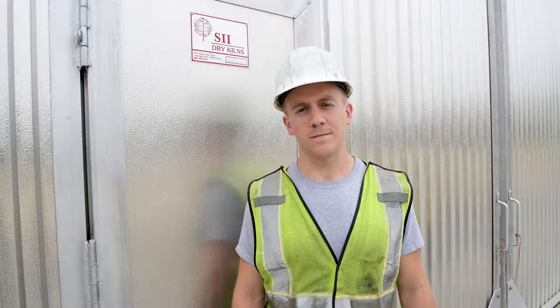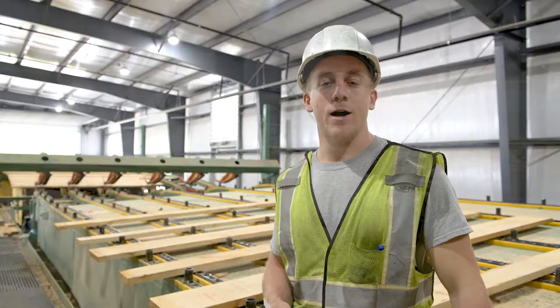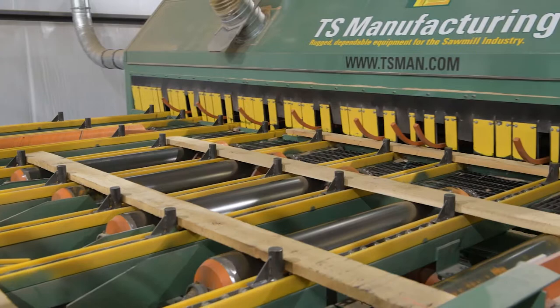We have a brand new modern kiln dried line made by TS Manufacturing that gives us the ability to produce more lumber more efficiently for our specific customers' needs.